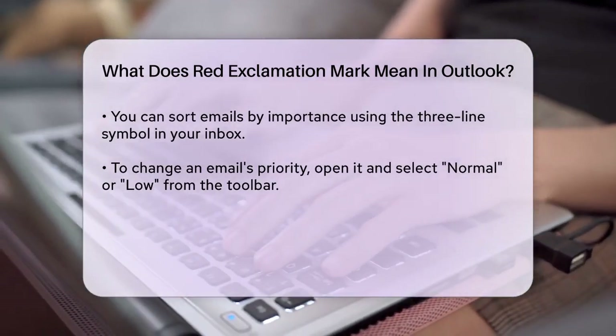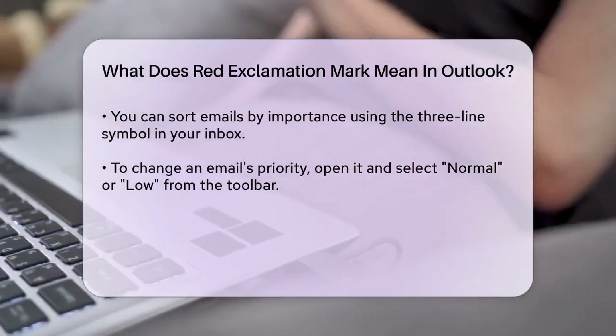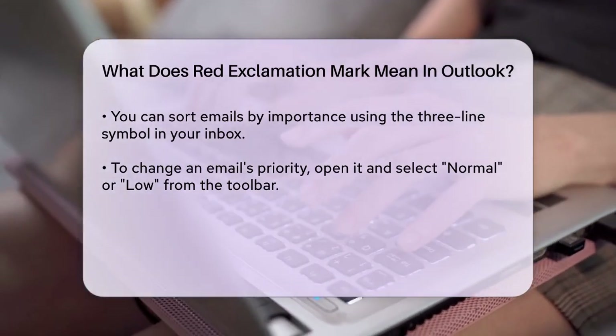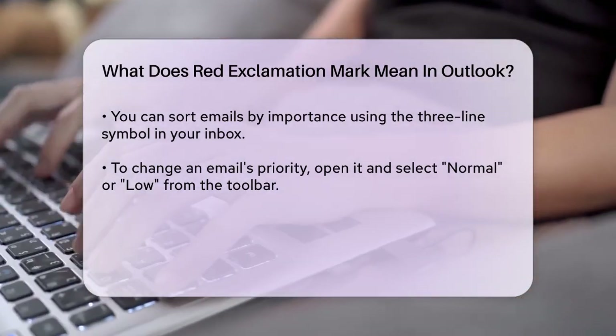It's also worth noting that not all email clients or webmail services support high-priority messages, so there's no guarantee the recipient will see the red exclamation mark even if you send one.